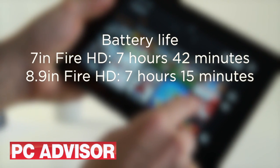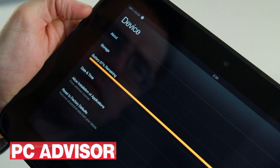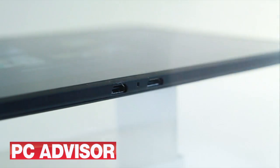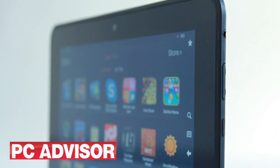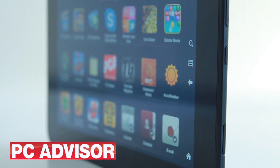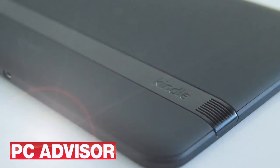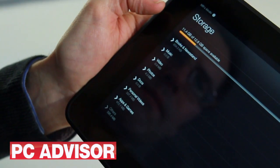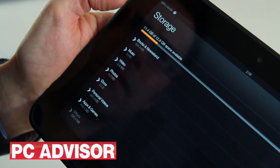Both Kindles offer good battery life. However, neither includes a mains charger in the box, and the Kindle Fire HD 8.9 will take up to 14 hours to charge from a computer's USB port. You can choose either 16 or 32 GB of storage for each Fire HD, but neither allows you to add more — bear in mind that around 4 GB less is available for media and apps.